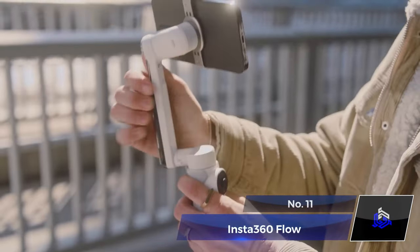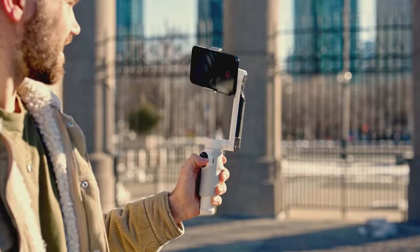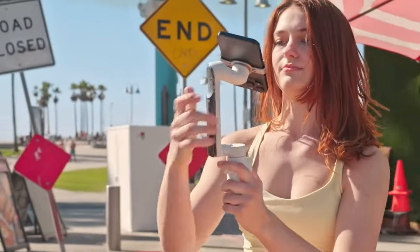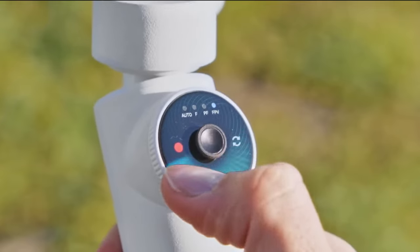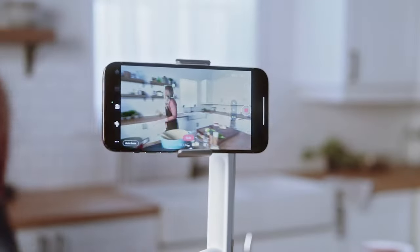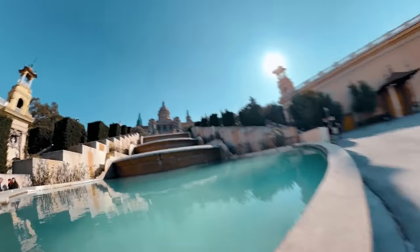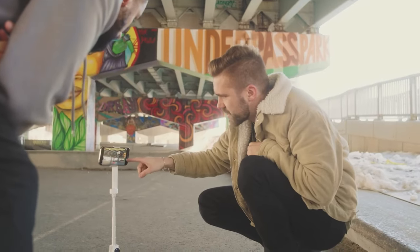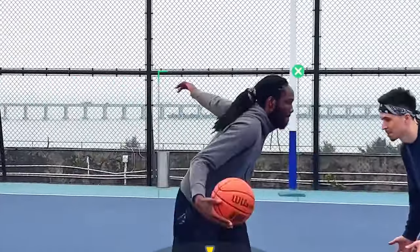Number 11: Insta360 Flow. Unlock the full potential of your smartphone with Insta360 Flow, the revolutionary AI tracking stabilizer. Effortlessly transform your device into a content creation powerhouse. No untwisting, no power buttons — just unfold and go. It's the sole smartphone gimbal featuring a built-in tripod for capturing stunning 360 photos. With Insta360 Flow, setting up the tripod and capturing immersive panoramas is a breeze. Elevate your content creation game with ease and precision.